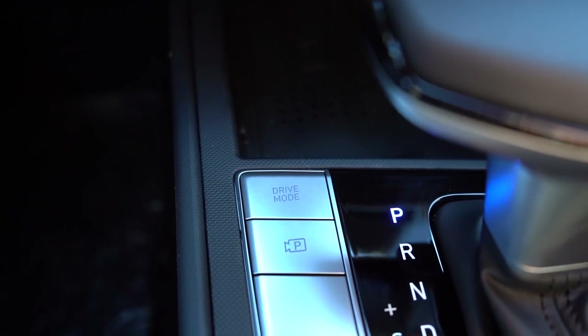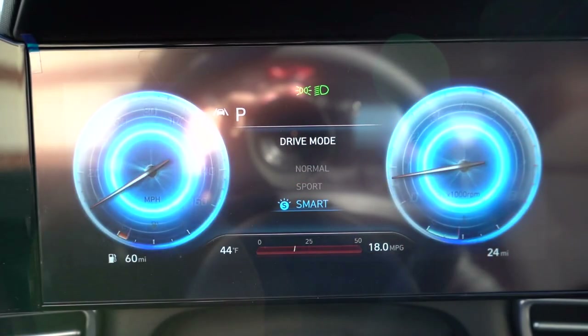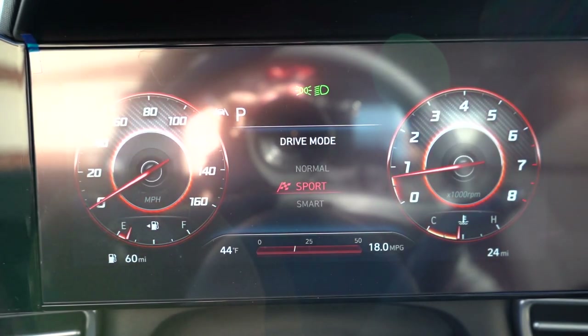Before any acceleration testing, it's worth mentioning drive modes. There is a drive button located just to the left of the shifter, offering Normal, Sport, and Smart modes. These adjust things like shift points, throttle response, and steering sensitivity.